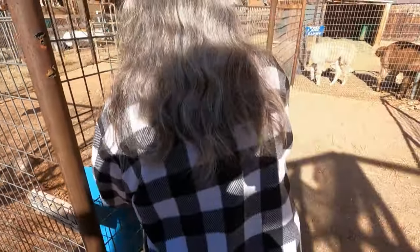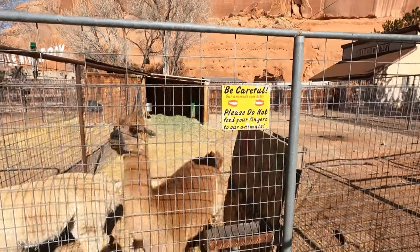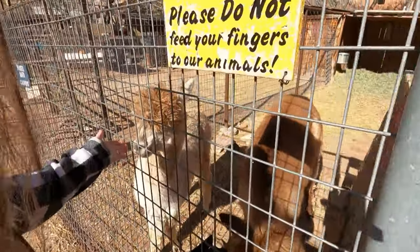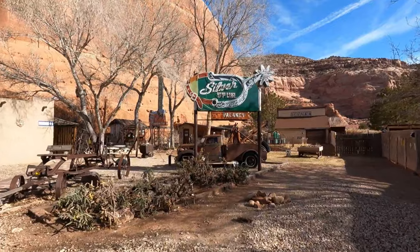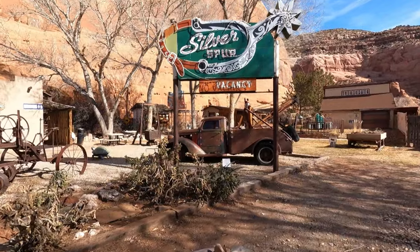There's Noel and Candy — they want some food, let's help them out. They can bite — please do not feed your fingers to our animals. There's an old neon sign over there. I wonder if that lights up at night — that would be cool.